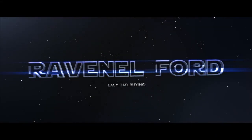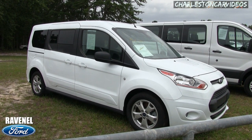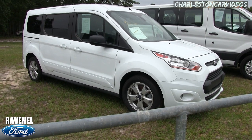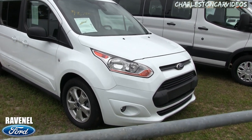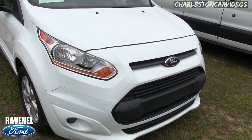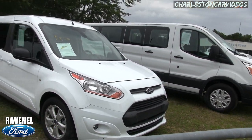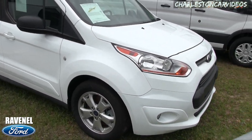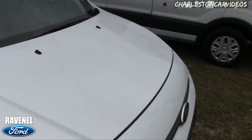Welcome to Ravenel Ford. Today we're going to be looking at the 2016 Ford Transit Connect XLT. Stay with us — we'll walk around this vehicle and do a condition report. If I see any major dents, dings, or scratches I'll point them out to you. So far the front end is looking good. This is a good-looking vehicle, and it's pretty unique in its own right. It's a pre-owned vehicle for sale at Ravenel Ford.